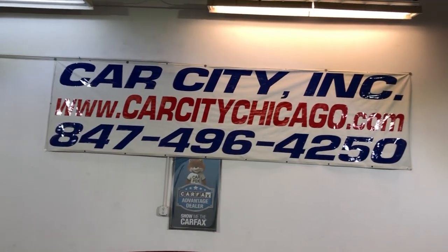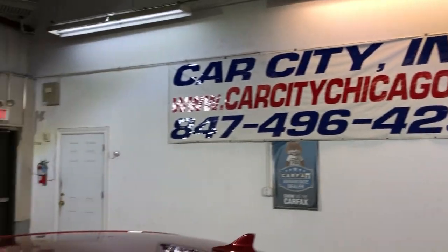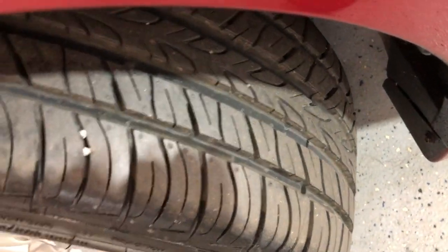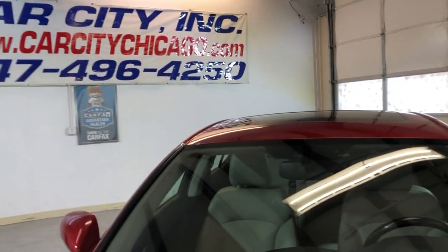If you guys have any questions, please give us a call at 847-496-4255. We do have a bunch of pictures on our website, we do have a video, and we do have a free Carfax report. Brand new tires, guys — installed two days ago. We are Carfax certified dealers.